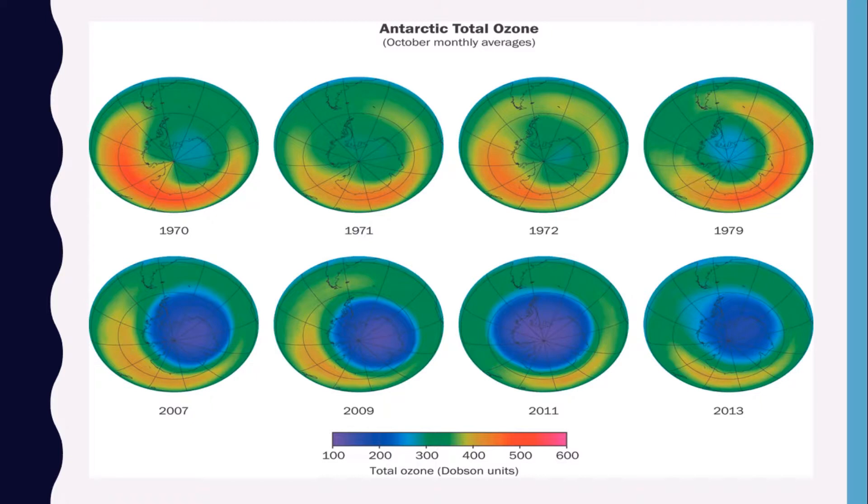Manufactured chemicals deplete the ozone layer — you can see from 1970, '71, '72, '79, 2007, '09, '11, and '13 how it has changed. This is all because of chemical depletion, which takes place in the ozone layer each spring over Antarctica. It is now spring there. Atmospheric ozone is destroyed by chemical processes, creating the ozone hole, which occurs because of spatial, meteorological, and chemical conditions that exist in that region.